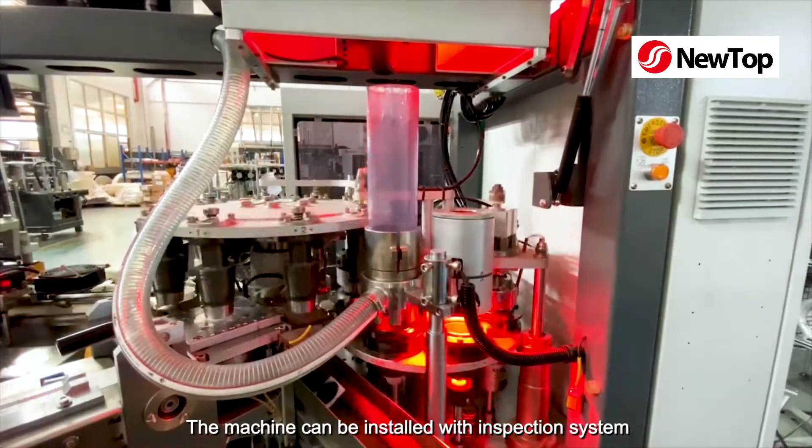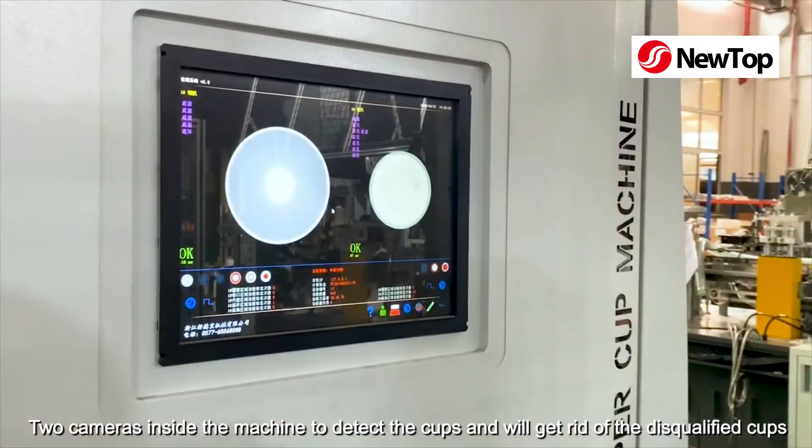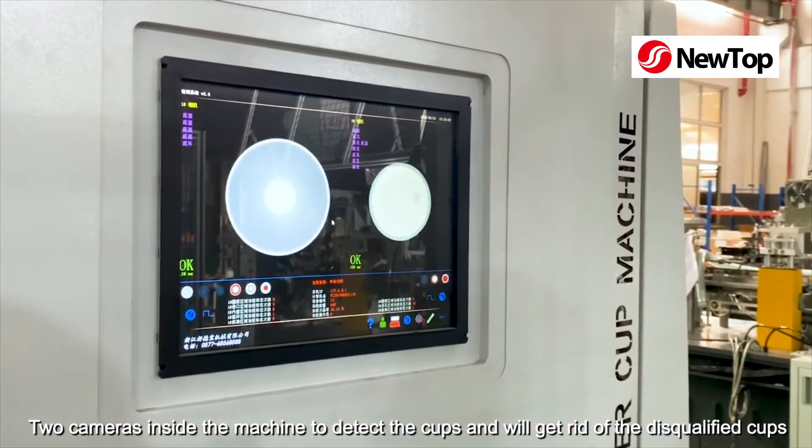The machine can be installed with an inspection system. Two cameras inside the machine detect the cups and will get rid of the disqualified cups.